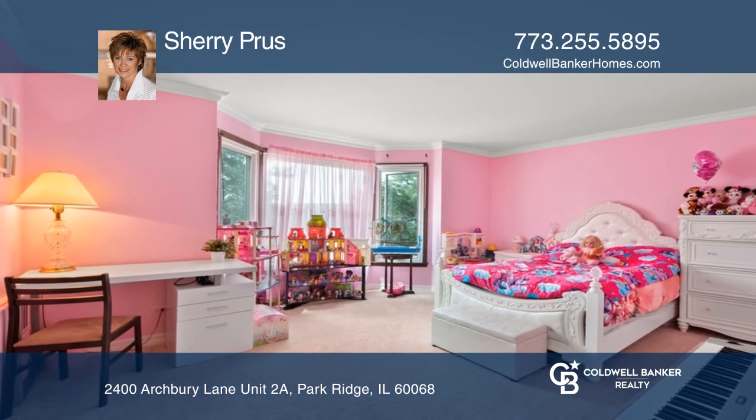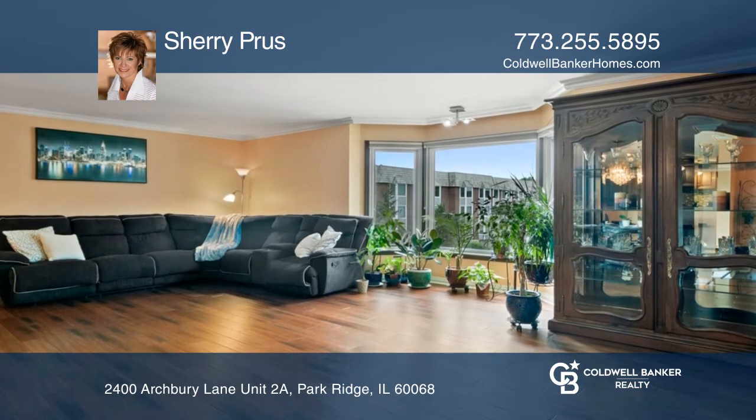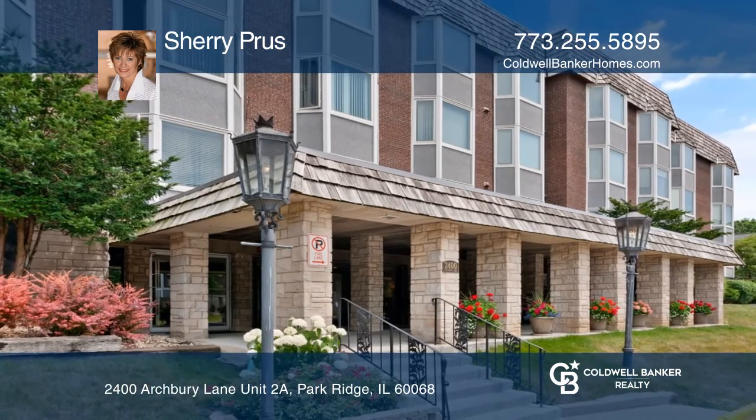Spacious second bedroom, dining room and sun-filled living room make this a great place to live and enjoy. See it today with Sherry Pross.